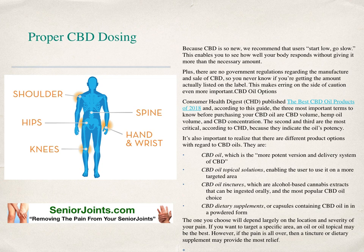The one you choose may depend largely on the location and severity of your pain. If you want to target a specific area, an oil or topical may be best. However, if the pain is all over, then a tincture or dietary supplement may provide the most relief.